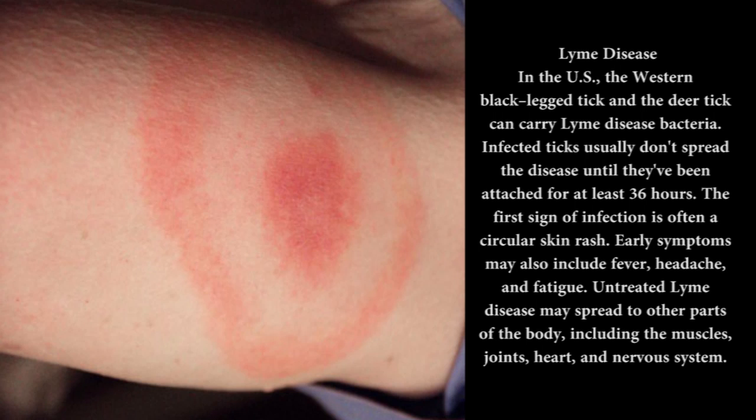Lyme disease: In the US, the western black-legged tick and the deer tick can carry Lyme disease bacteria. Infected ticks usually don't spread the disease until they've been attached for at least 36 hours. The first sign of infection is often a circular skin rash. Early symptoms may also include fever, headache, and fatigue. Untreated Lyme disease may spread to other parts of the body, including the muscles, joints, heart, and nervous system. Most cases can be treated successfully with antibiotics.